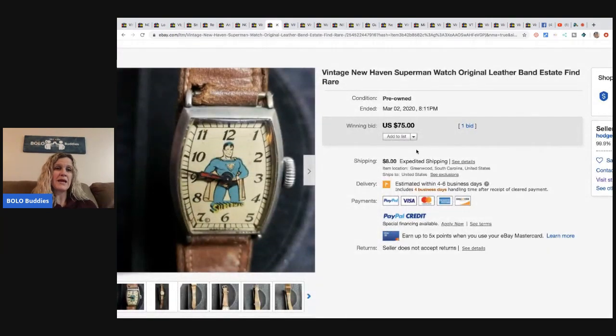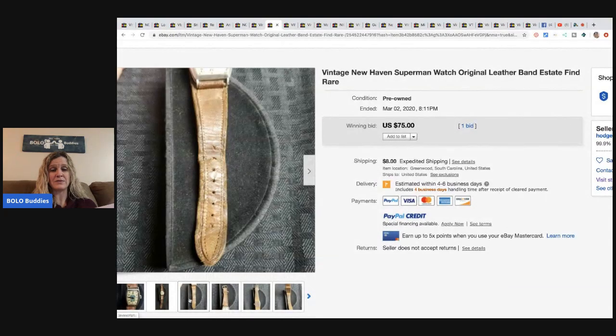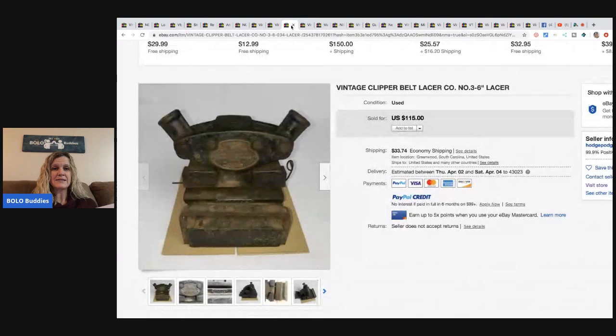This Superman watch is amazing — it's a New Haven Superman watch with a leather band. He picked it up in a lot, maybe had five dollars invested in it. It went for the starting bid, working well and minty. He said it's a two-hundred-dollar watch, so I think he expected it to go for more.